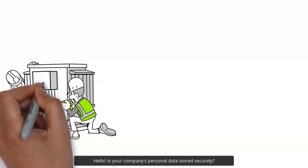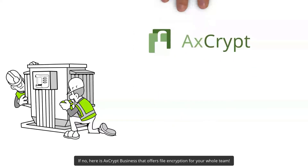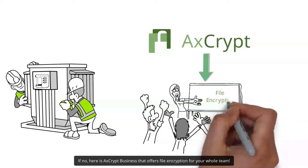Hello! Is your company's personal data stored securely? If not, here is AxeCrypt Business, which offers file encryption for your whole team.